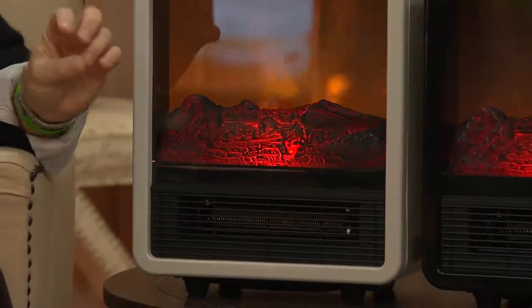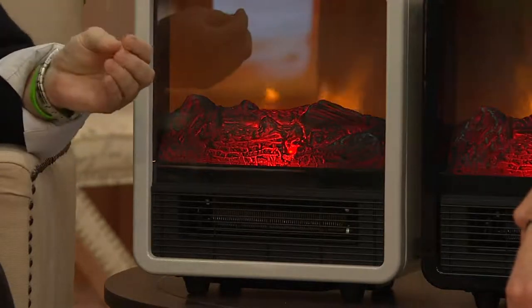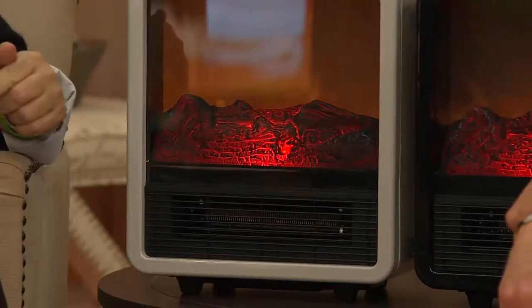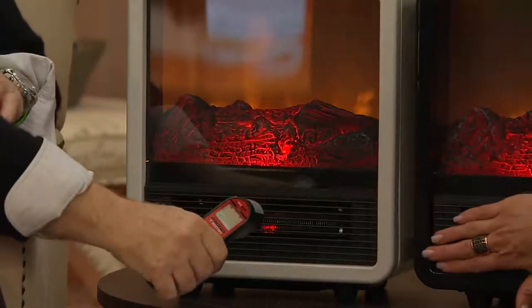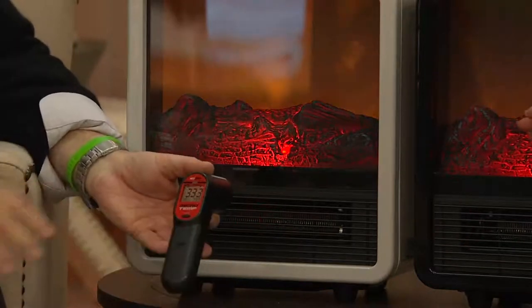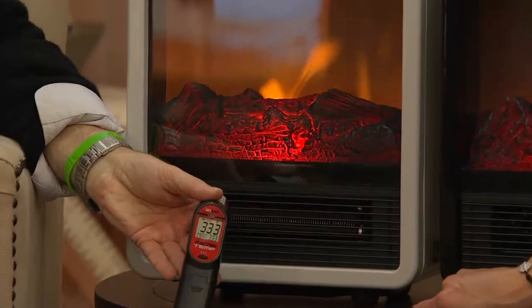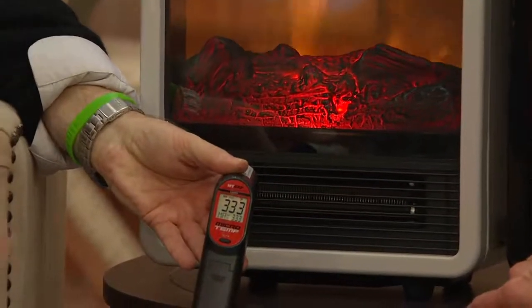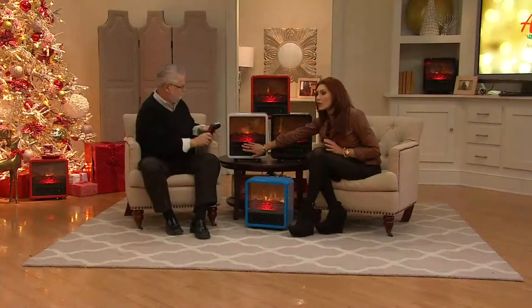The heat has three settings: off, 750 watts, or 1500 watts. At 1500 watts, that's the most power you can have for any residential heating system — you want the power to create that consistent, even heat. I have some of the bigger DuraFlame stove heaters, but I also have this one because the heat output is perfect. When you talk about a 400 square foot room, that's real heat.